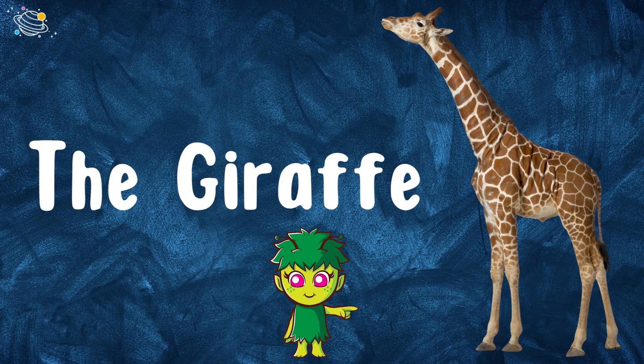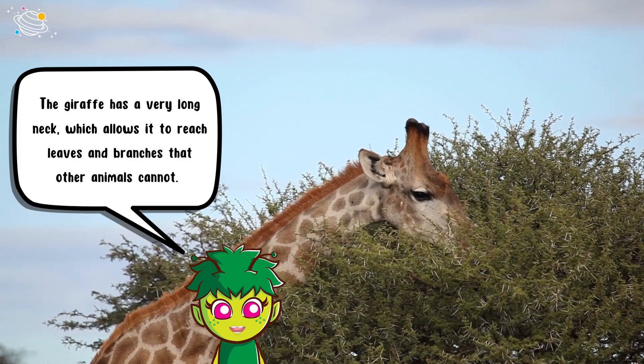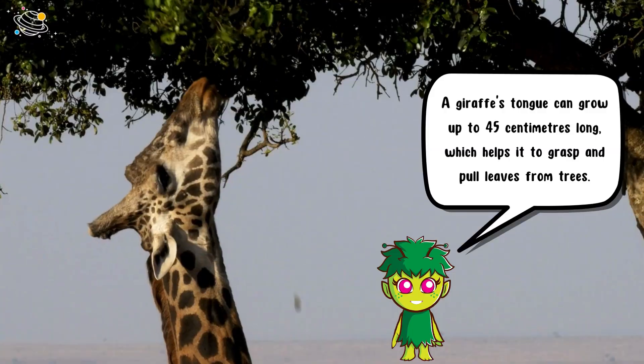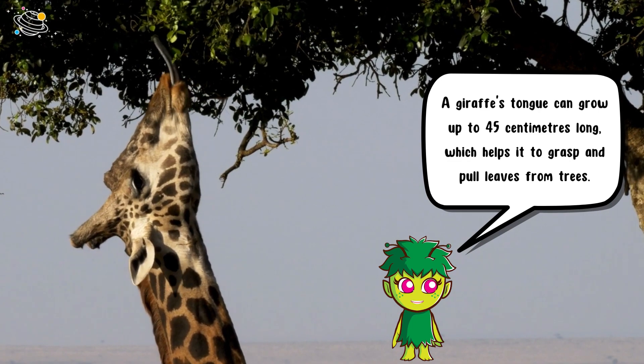The giraffe has a very long neck, which allows it to reach leaves and branches that other animals cannot. A giraffe's tongue can grow up to 45 centimeters long, which helps it to grasp and pull leaves from trees.